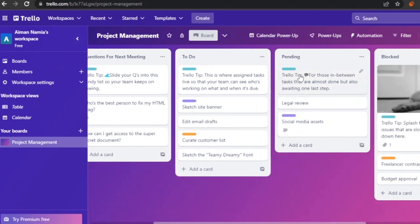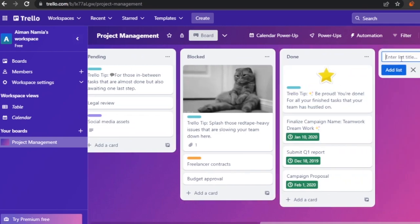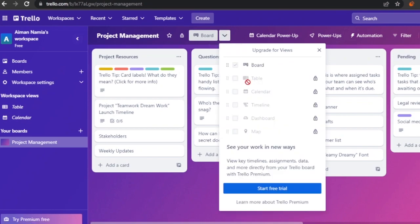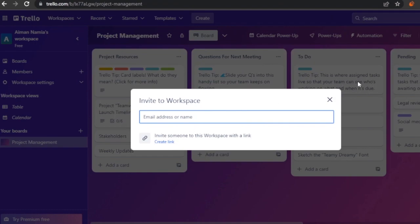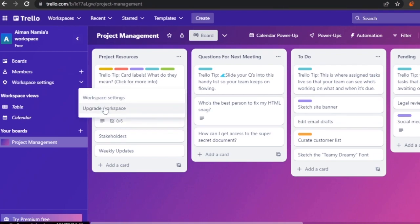The Trello project management template has lists for Project Resources, Questions for Next Meeting, To-Do, Pending, Blocked, and Done. You can add more lists by clicking the add option. Most custom views are locked behind paid versions. In the free version you have boards, members, workspace settings, table, calendar, power-ups, automation, filter, and share options.